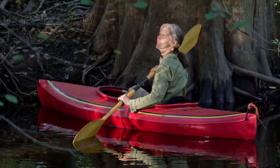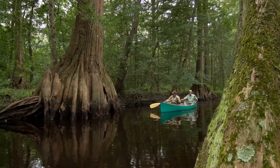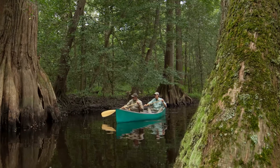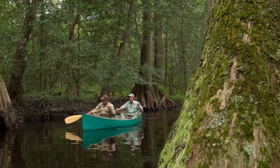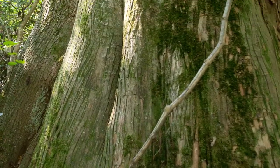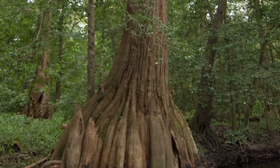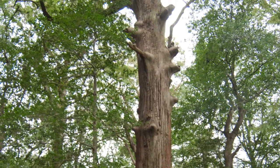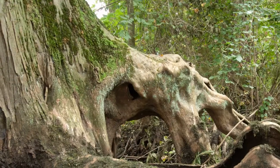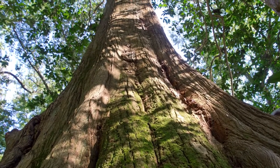My name is Joan Maloof. I'm working on a project to create an old-growth forest network. What makes the James Branch so special is that it's one of the last places left where we can see trees that would have been here 500 years ago. Someone cored one of the trees 20 years ago and discovered that it was 540 years old. That tree was still a young tree, but a good-sized young tree, when John Smith first came up and explored the area. Think of all the changes that have happened between then and now, and that exact tree is still standing.